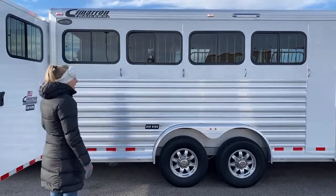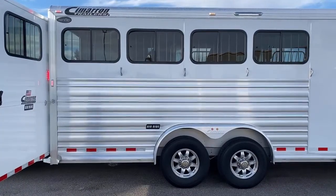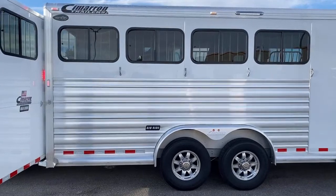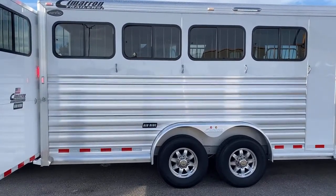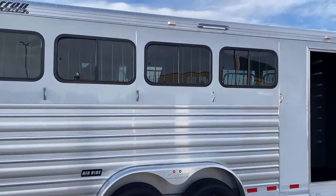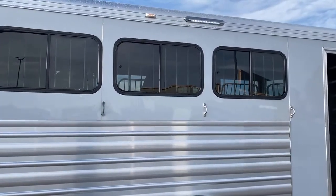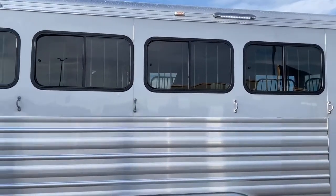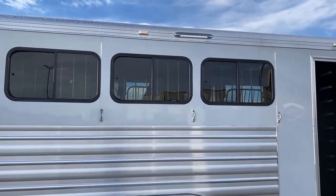I'm hoping one day every trailer will have air ride, but for now if you want to make sure your animals are comfortable going down the road, this is a perfect trailer to buy. Looking up high, we've got awning lights so you can actually tack up at night. They throw out lots of light, they're LED and use less energy — really great to have on all sides of this trailer.